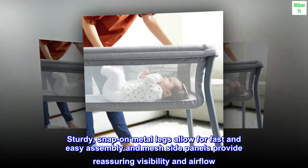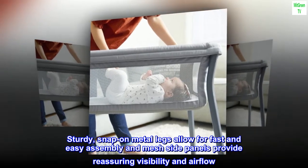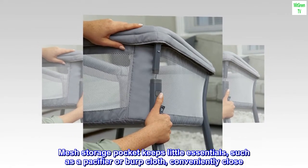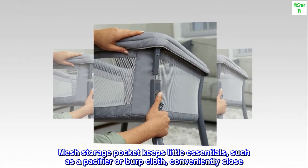Sturdy, snap-on metal legs allow for fast and easy assembly, and mesh side panels provide reassuring visibility and airflow. A mesh storage pocket keeps little essentials, such as a pacifier or burp cloth, conveniently close.